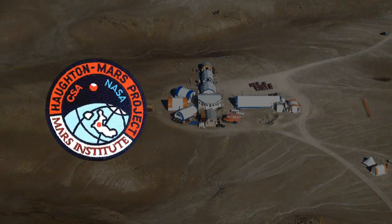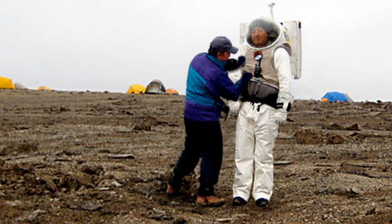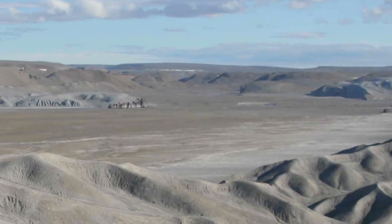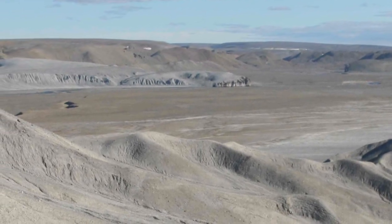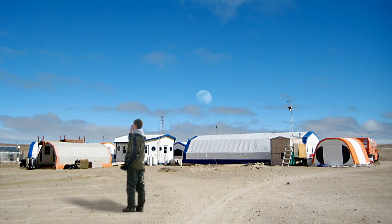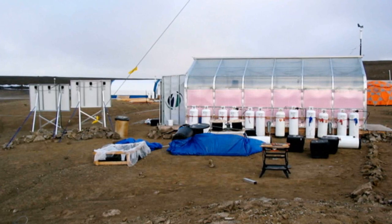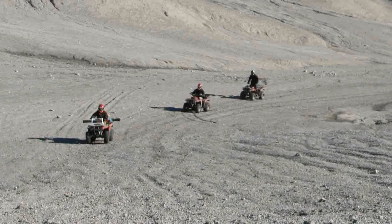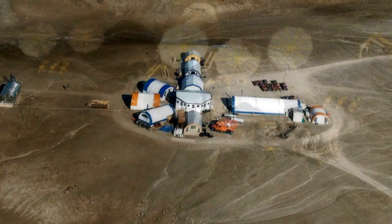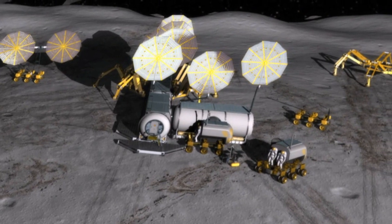The Houghton Mars Project is a field test mission held annually on Devon Island, Canada, just above the Arctic Circle. Devon Island's isolation, lack of infrastructure, vastness, and large-scale topography offer a unique opportunity for lunar exploration operations, design, development, testing, and training. Houghton is the only terrestrial impact crater set in a polar desert and is the best preserved complex crater on Earth. Its similarities to medium-to-large impact craters found on the Moon make it an ideal model for future lunar outposts.